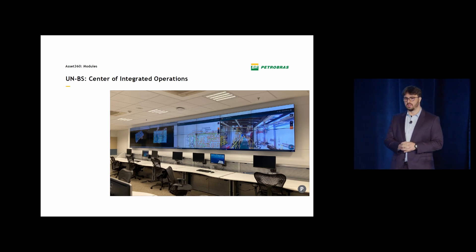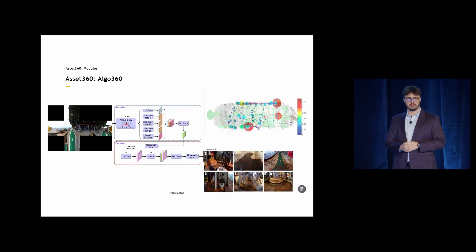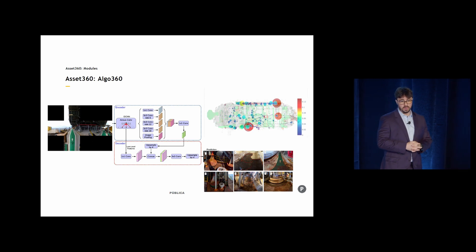And naturally, with those 420,000 images, we started looking at semantic segmentation again to explore object detection and find ways to map problems on offshore platforms in a scalable way. So we have a partnership that's working on that problem right now.